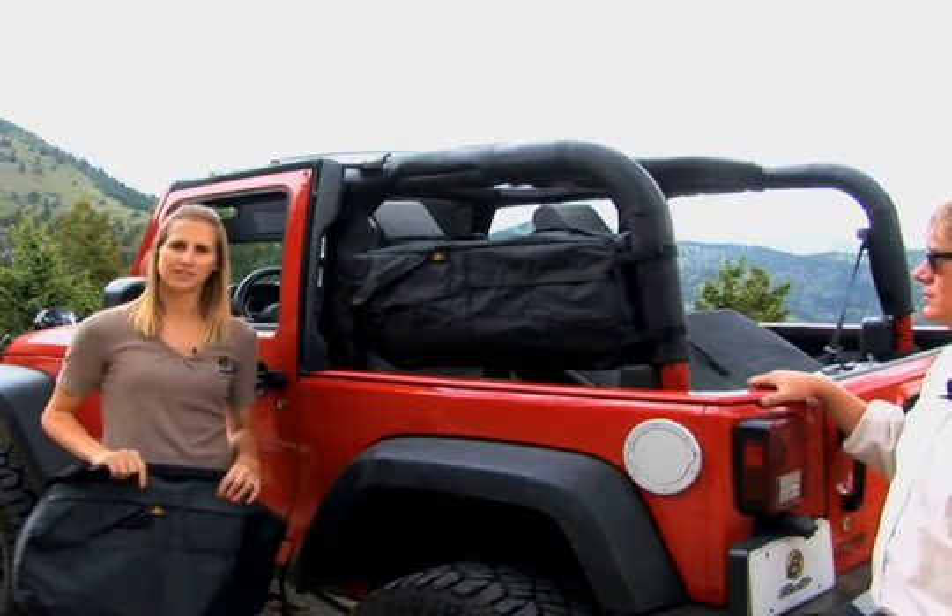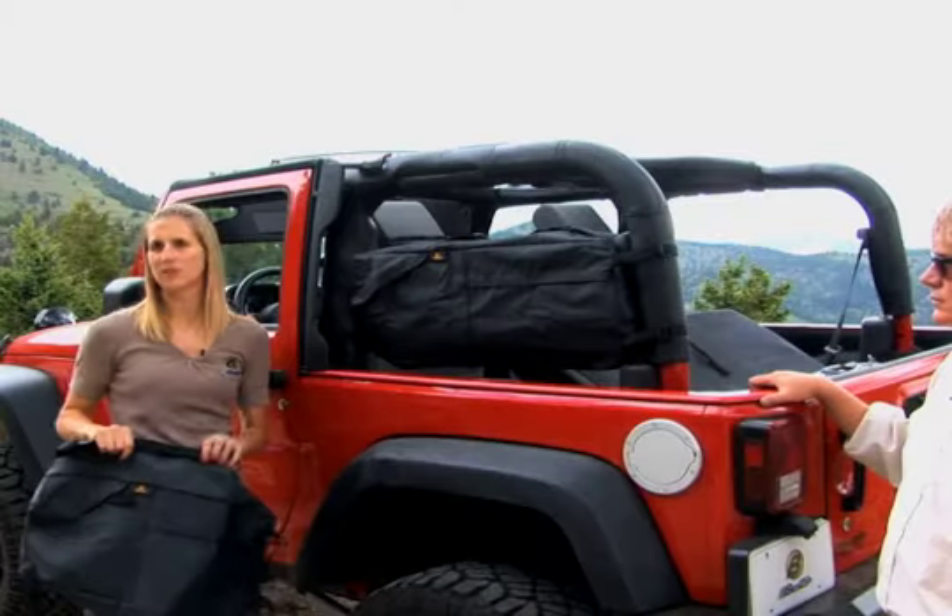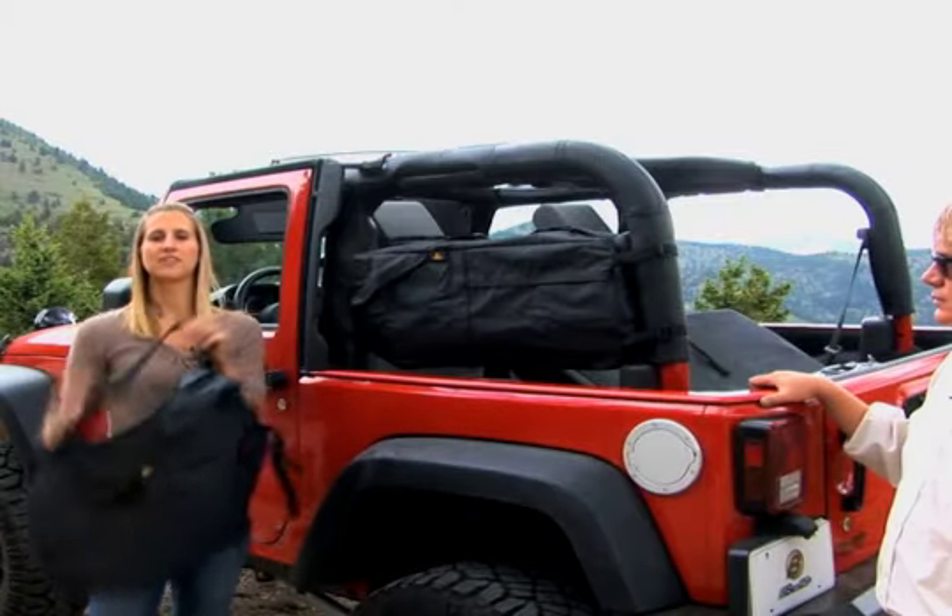If you have the newer style saddlebag, it's going to be a shape like this and like this. It turns into a duffel bag with a shoulder strap, and these are sold individually.